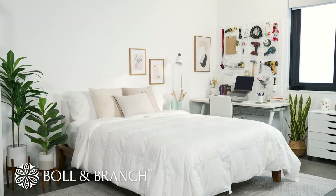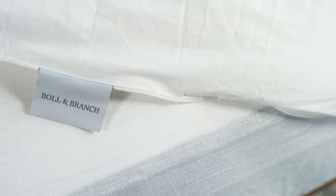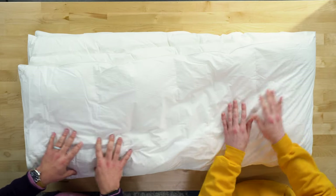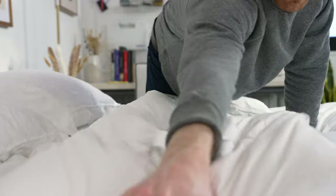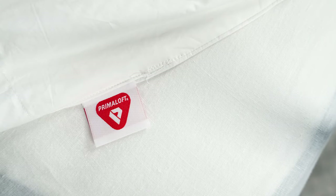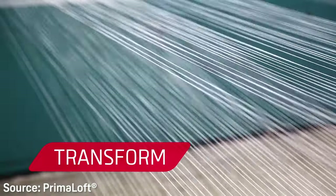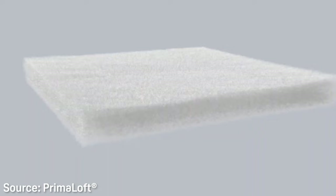Next up is the comforter from Boll and Branch. Boll and Branch has a reputation for luxurious products, so with this comforter you're getting something very high quality and nicely constructed — though you're also going to pay for it; it's one of the pricier options on our list. It's available in three different weights measured in ounces. This is their mid-weight all-season option at about 44 to 50 ounces, and they do have a lighter weight option too. Inside you get a down alternative fill made from something called PrimaLoft — a little more special than typical microfiber polyester, with synthetic fibers constructed to mimic the shape of actual down.